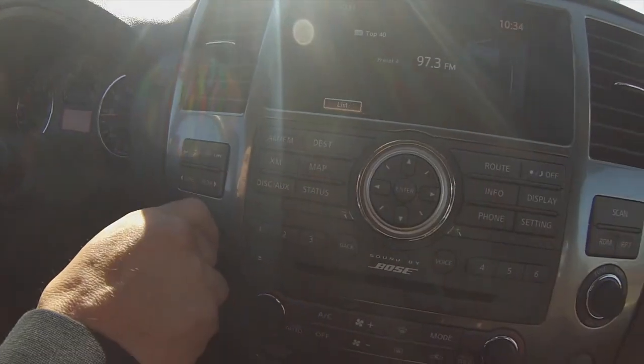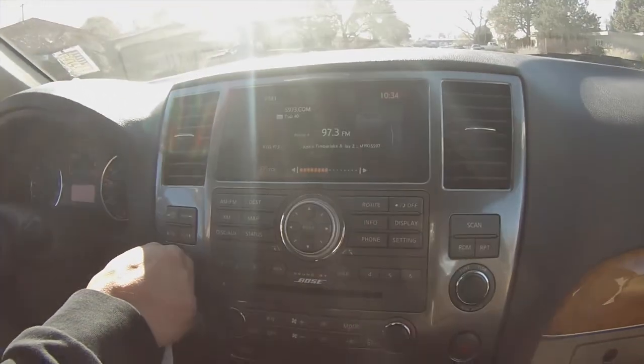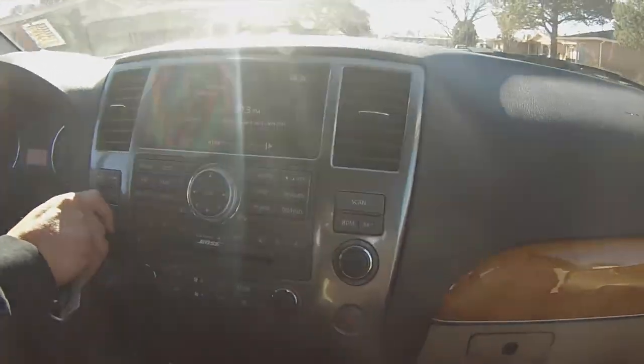Another thing I like about this one is the color — it's pearl white, not just plain white. When the sun hits it, this thing really shines. It's also easy to keep clean. And it has the upgraded Bose audio system in here, so if you like music, this is definitely going to impress you.